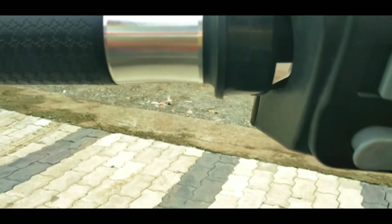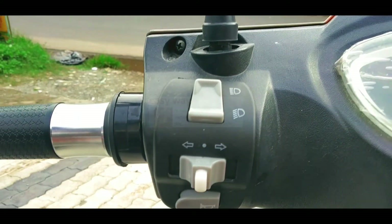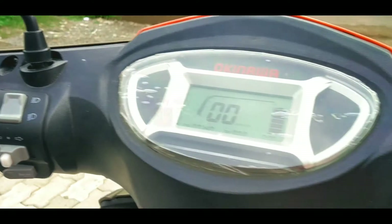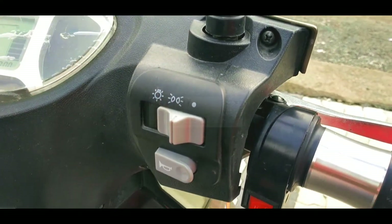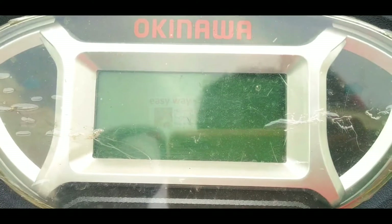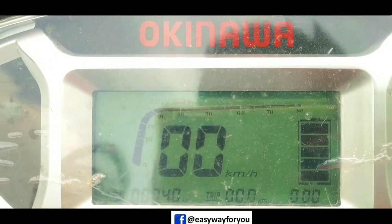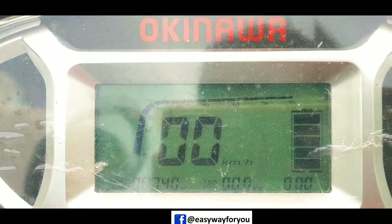On the driver's left side, we can see a horn, turning indicator, and headlight dim/bright switches. Electric scooters don't use a self-charge switch. This electric scooter has a digital display showing speedometer, total travel kilometers, and battery charge level.